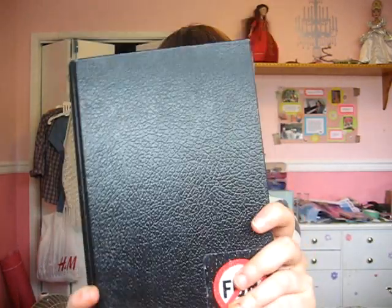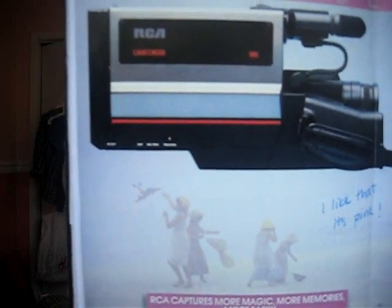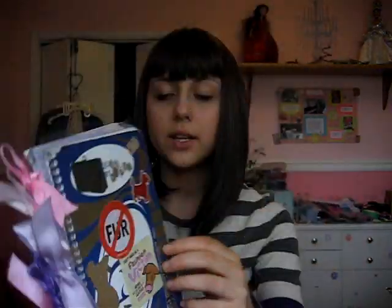Here we have my sketchbook. Check this — this is from 1986. It is an ad in a National Geographic magazine for a camcorder. And it says: 'RCA captures more magic, more memories, more easily. Technology that excites the senses.' And it's like this freaking huge thing. I thought it was hilarious and it also makes you think — like, this is only 1986.